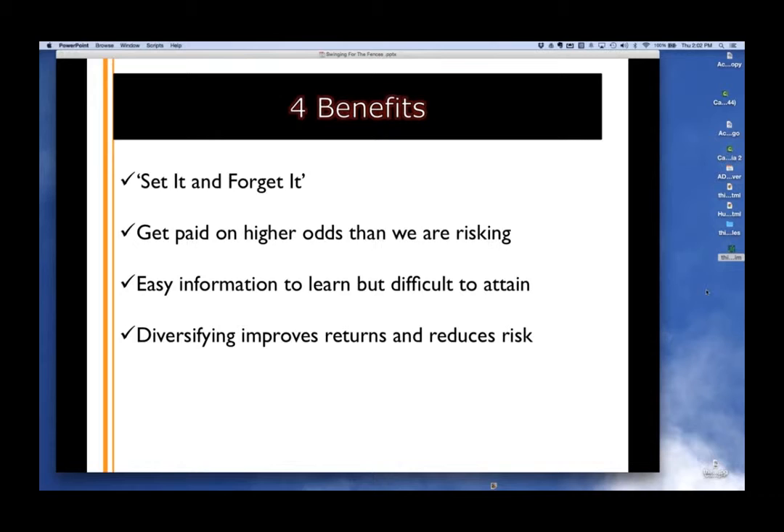Next, this is easy information to learn but difficult to attain. And finally, as we mentioned, diversifying improves our returns and drastically reduces our risk.